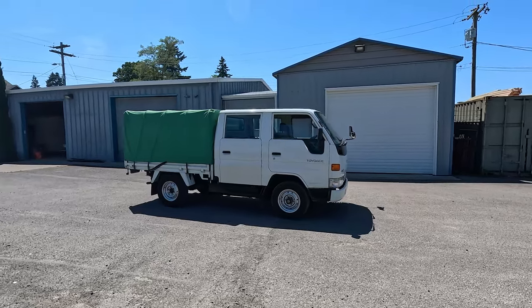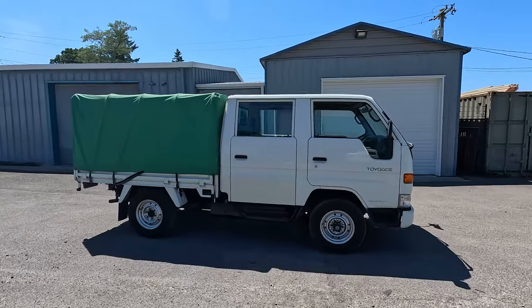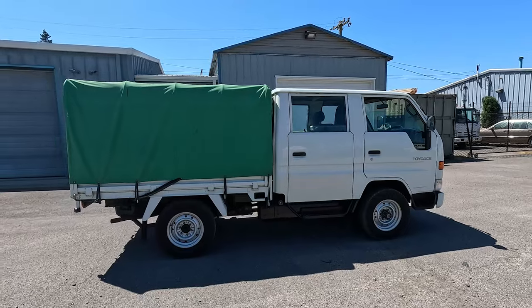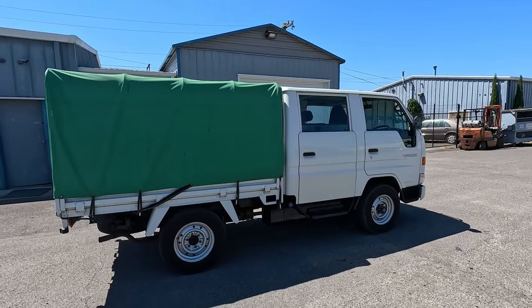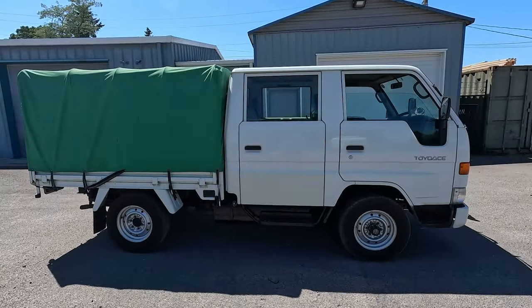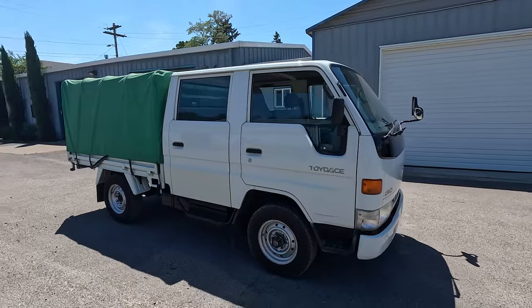Hey guys, welcome back to AutoX. This is the channel where we feature some weird, wacky, wild, unusual, and unique vehicles. Today we have a super rare, essentially Toyota Doka. Volkswagen guys out there may recognize a Doka is not this, but Toyota made them too in a sense of the word.